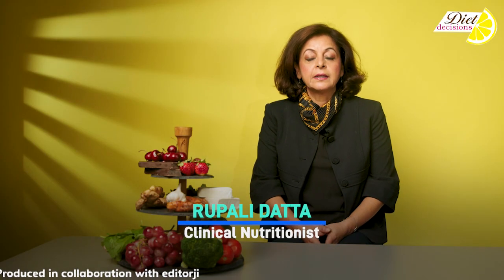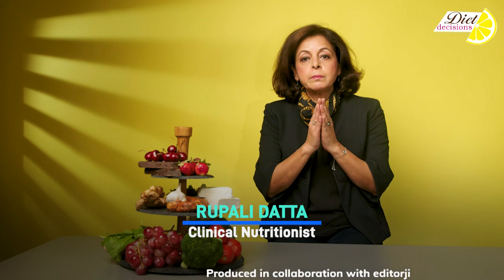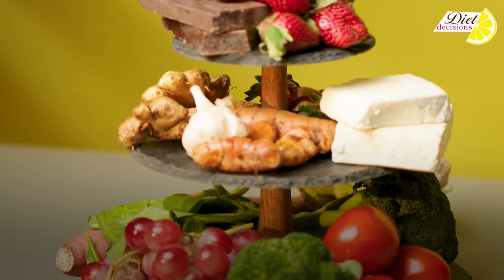Hi, I'm Rupali Dutta. Our immune system is a remarkable set of functions and processes that put together a defense that keeps our body away from infections.